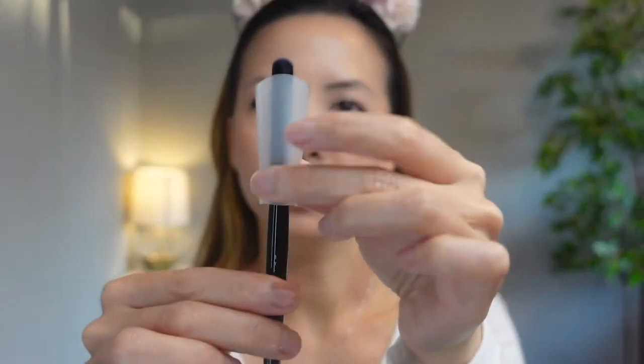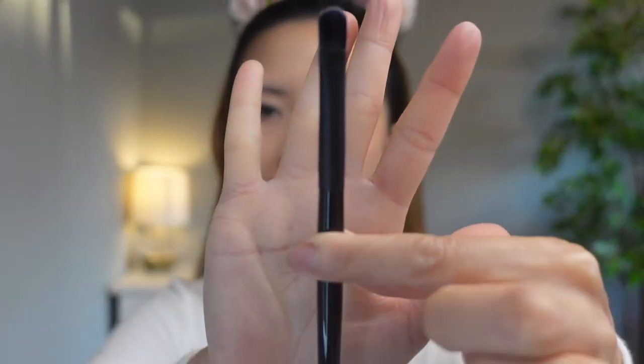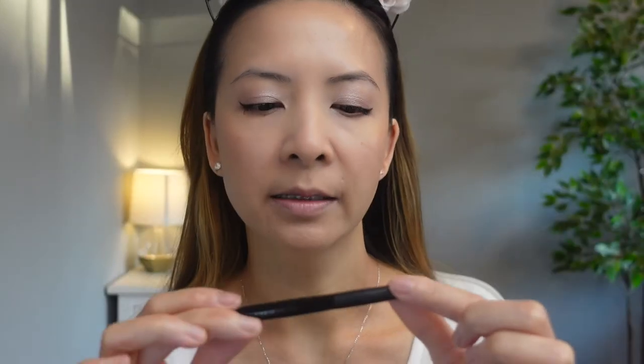So the first product from her line is the lip brush. It comes in a package that looks like this — it has a little pouch and inside is a lip brush. This is how it looks. Her brushes are handmade in Japan and are supposed to be very durable, although it's a little smaller than I imagined.